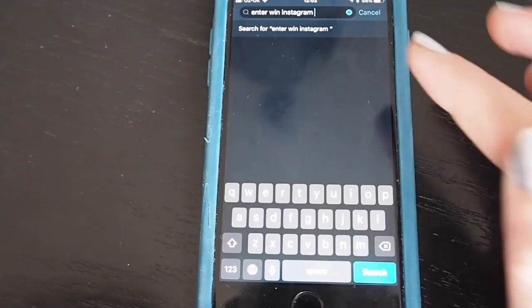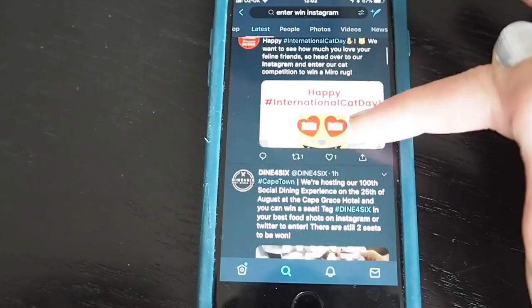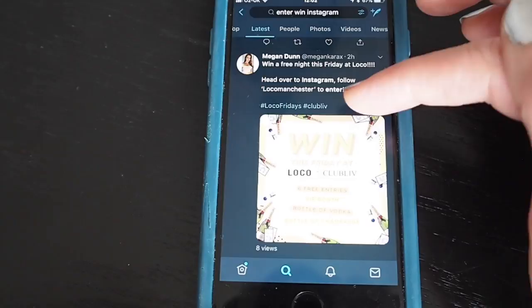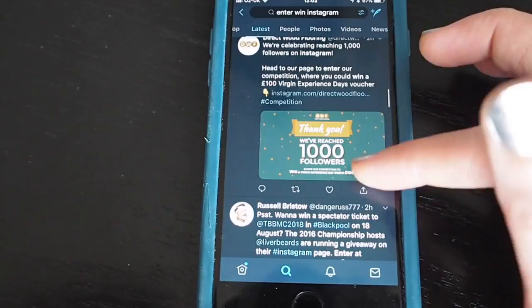Another way to find competitions on Instagram — which might sound a little bit mad — is to actually use Twitter. I've opened up the Twitter app and I'm searching for 'enter win instagram.' Tap on 'latest' and scroll through. A lot of these, quite annoyingly, tell you to head over to Instagram but don't give you a link, which stops people from entering. But if you find something you really want to win, it's worth searching for the account — hopefully meaning there will be fewer entries.